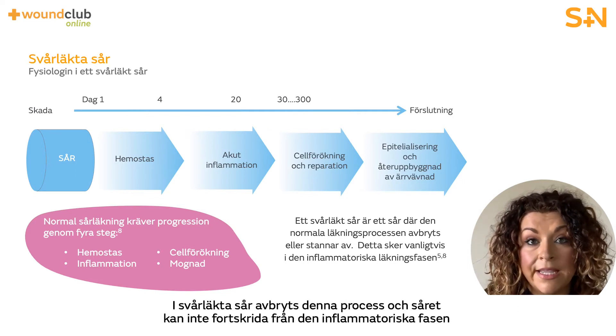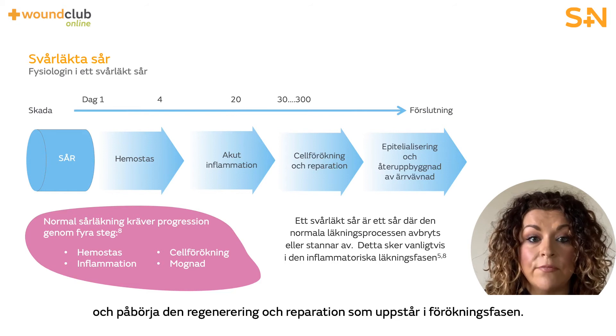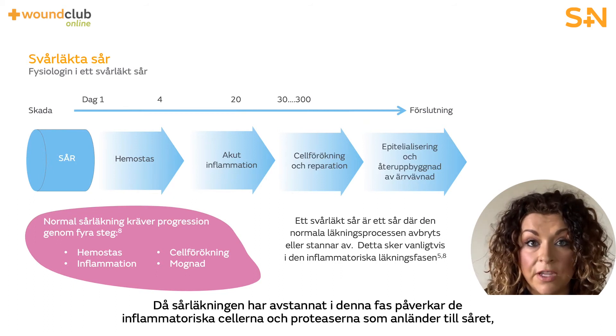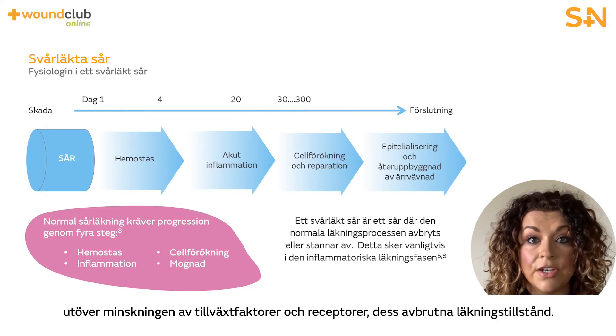In hard to heal wounds this is disrupted and the wound cannot progress past the inflammatory phase to begin its regeneration and repair that occurs in the proliferative phase. Due to wound healing being halted in this phase, the arrival of increased inflammatory cells and proteases — in addition to reduction in growth factors and receptors — further impacts the wound's interrupted healing state.